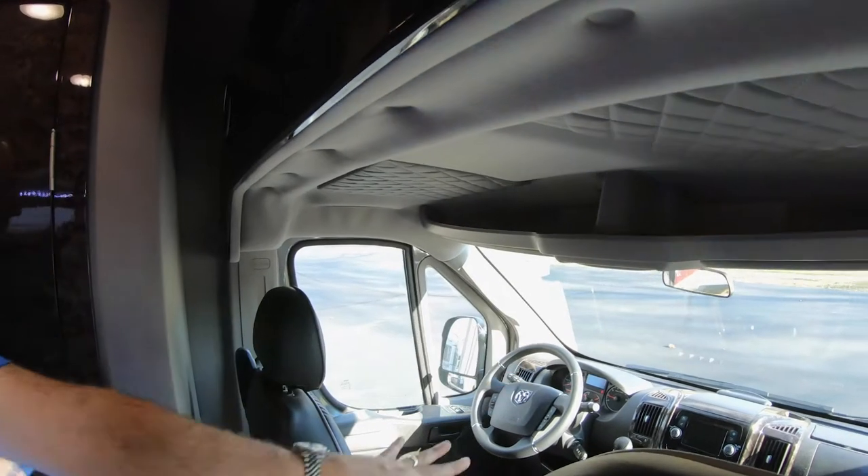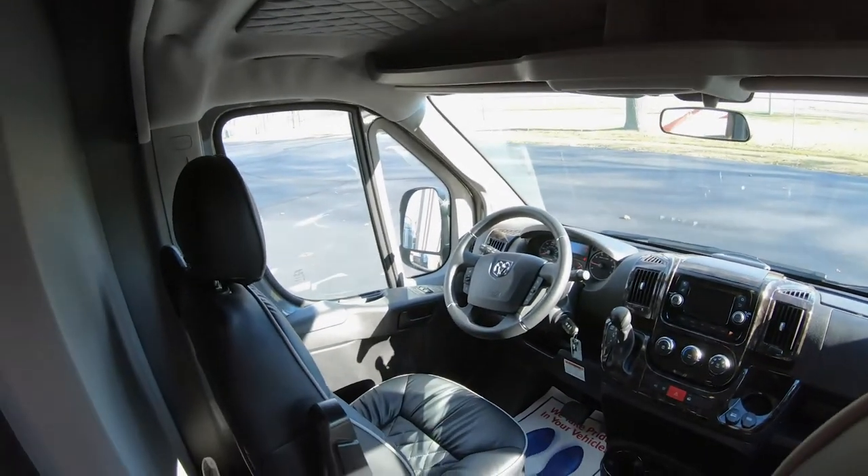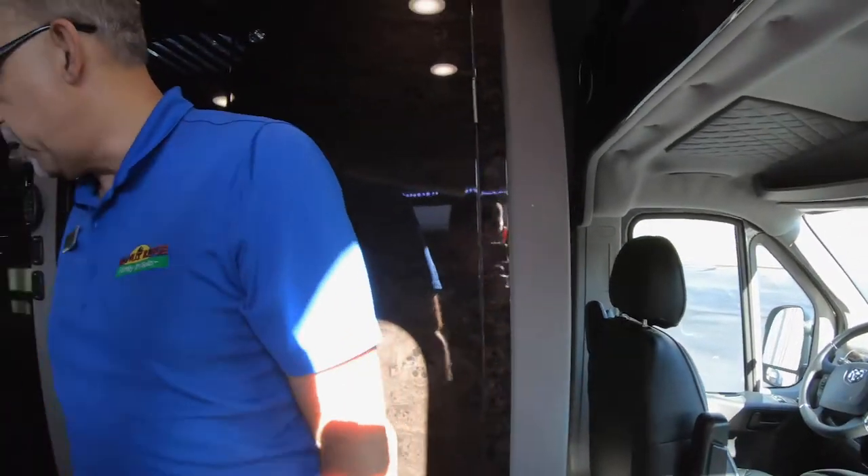There's plenty of storage up here, and you do have navigation built in and all the comforts of a luxury car.